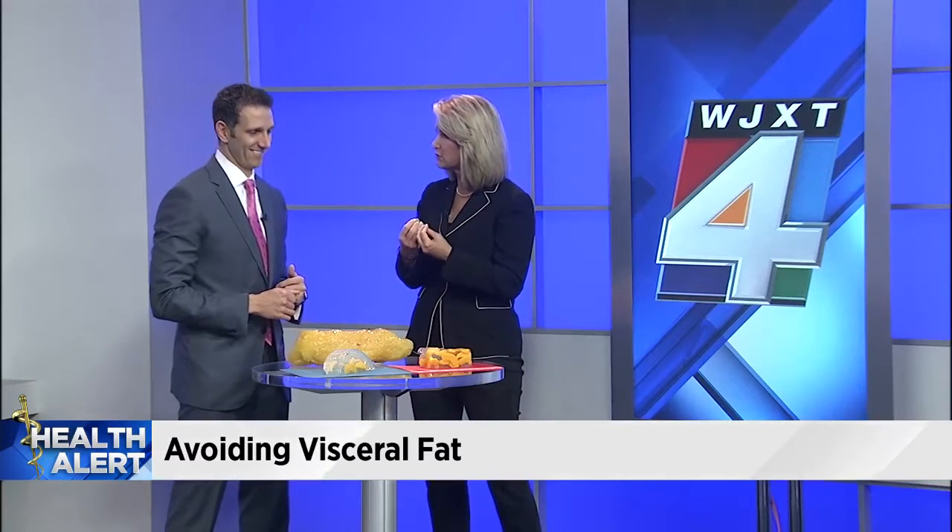This boils down to the whole movement of trying to eat whole foods and stay away from processed foods. I don't know that I've ever had one bowl of cereal. When you start eating processed food, you start craving it, and then you eat more and more of it, and then the healthy food doesn't taste quite as good anymore.